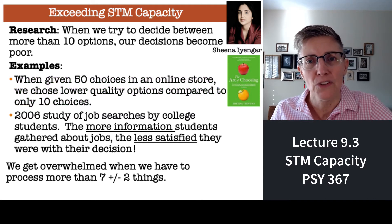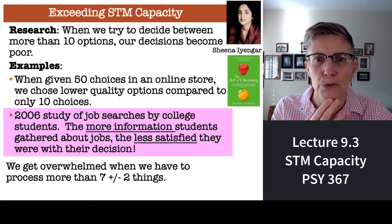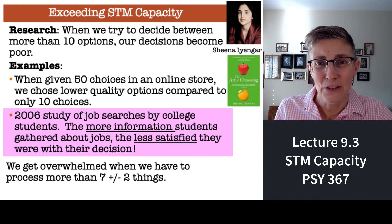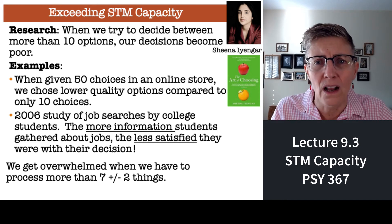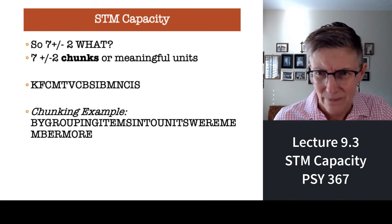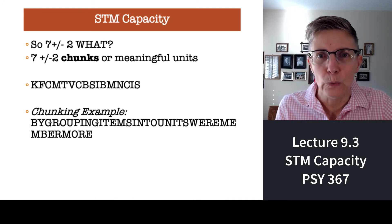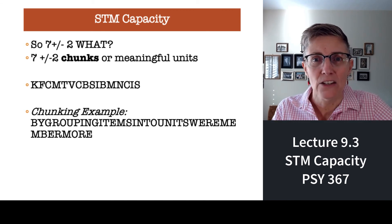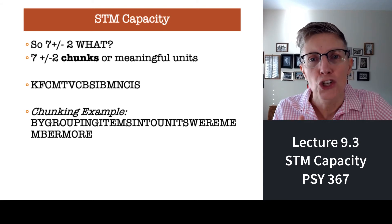Here's another example. This was done with students back in 2006, and they looked at job searches — what jobs were students looking for? They found that the more information students collected about each job, the less satisfied the students were with their decision for which job to take. We get overwhelmed if we have to work with more than about seven chunks of meaningful information. And from the letter list example, you know that if some of those letters formed a word, that was easy to remember — so short-term memory capacity is seven plus or minus two chunks of meaningful information.